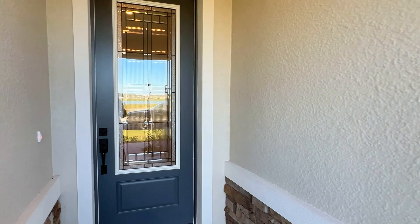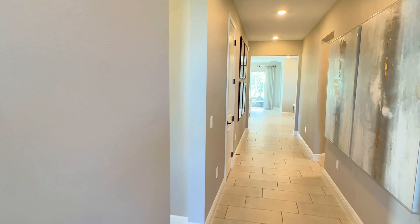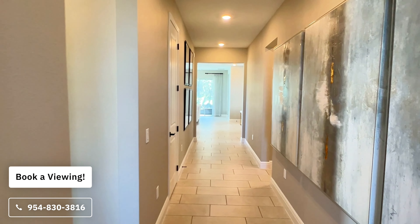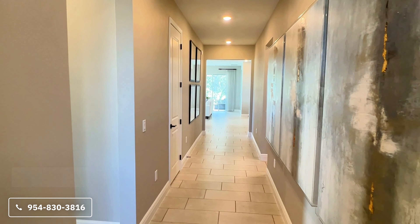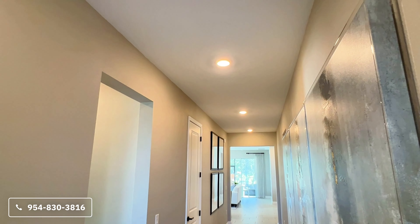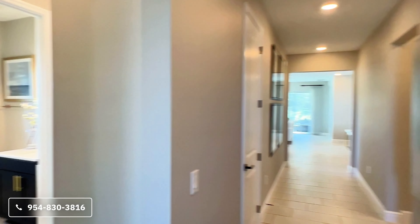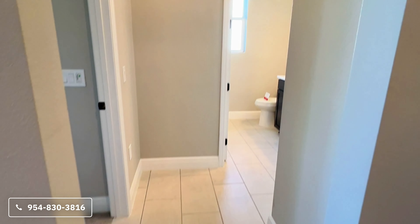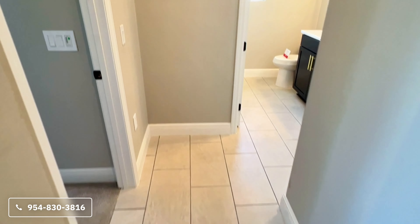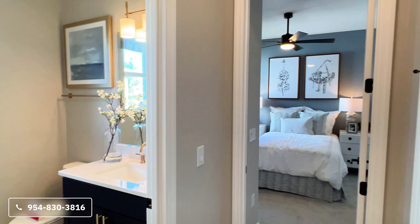Coming up to the entrance, you have your glass insert right by the front door. Here we are in your foyer — very long and extended. If you look up, you do have flush mount LED lights that run all the way down, and then porcelain or ceramic tile flooring. Walking a little bit down your foyer, if you make a left, here is an L-shaped hallway that brings you into your first and then your second bedroom at the end of the hallway.